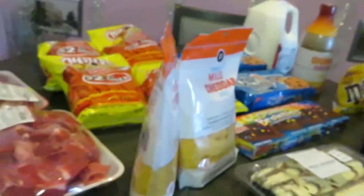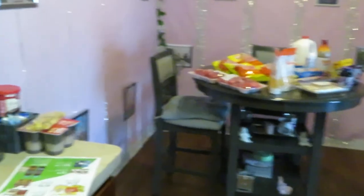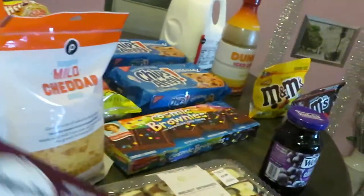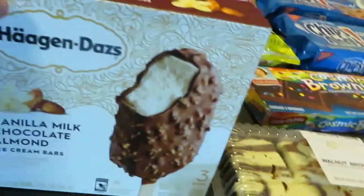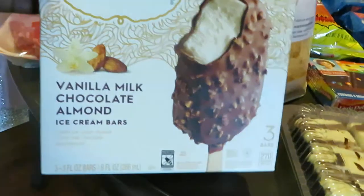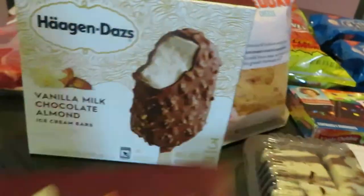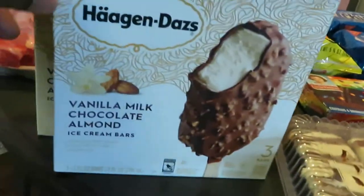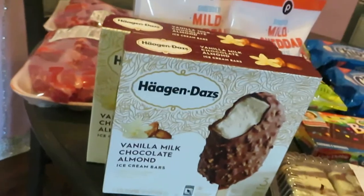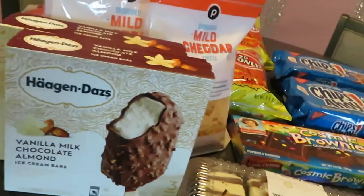I just realized I don't have my ice cream on the table — let me grab it out of the freezer. I did put it in the freezer so it doesn't melt, of course! Here it is — I grabbed the Häagen-Dazs ice cream, vanilla milk chocolate with almonds. I grabbed two of these — Publix has the Häagen-Dazs BOGO this week for $4.59. Those are my prices at my store.